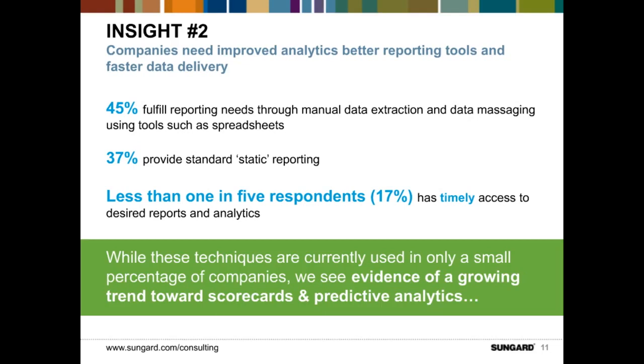There was some positive trending noted in the survey response, towards companies using scorecards and predictive analytics, using data to drill down and do slicing and dicing. About 32% of respondents indicated that they have or are building dashboard and scorecard reporting capabilities — certainly a good trend in that direction.